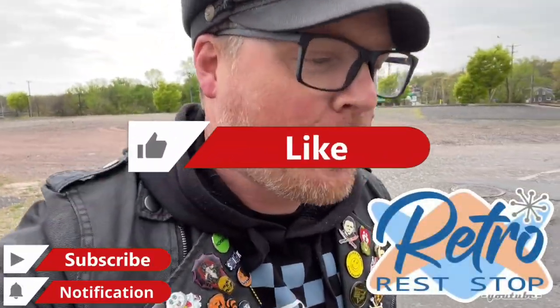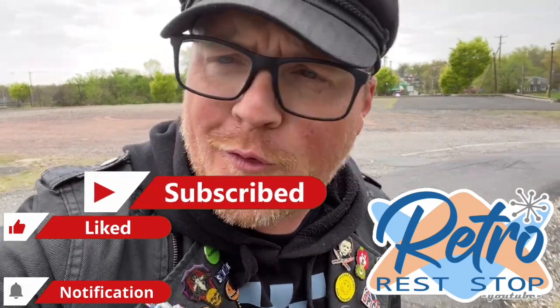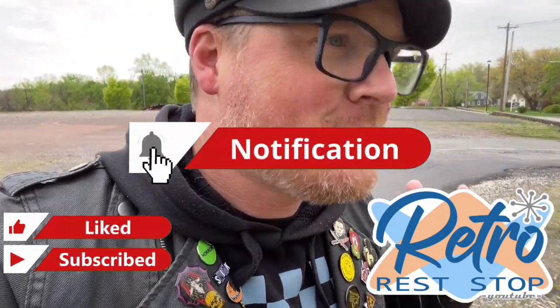Hey everybody, this video brings us out to Pottstown, Pennsylvania. Well, actually, maybe we're in Potts Grove, Pennsylvania. I think this might be one of those situations where we're technically in Potts Grove but the address is Pottstown. Correct me if I'm wrong — if you're from the area, let me know where we are today. I'm going to go with Potts Grove because right behind us is actually the Potts Grove High School.